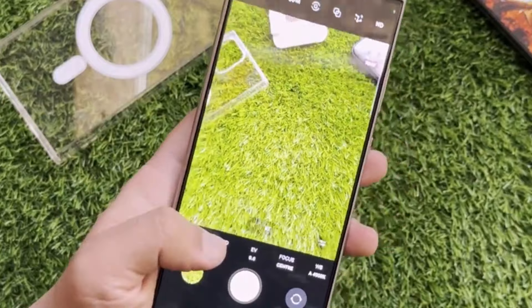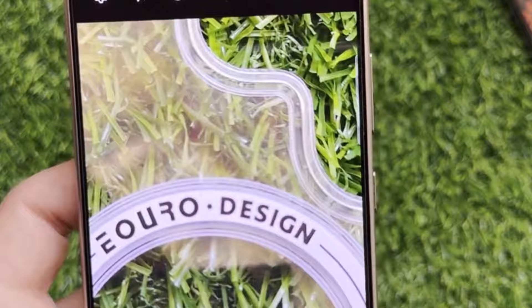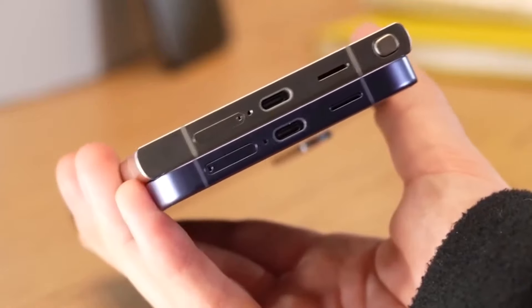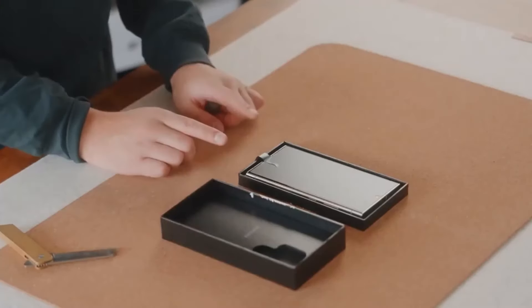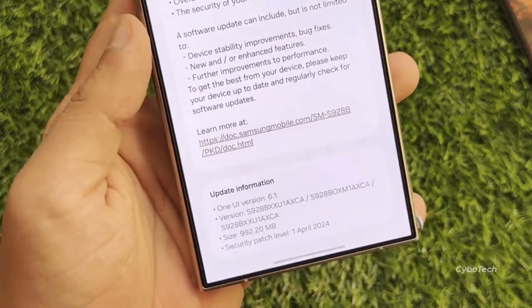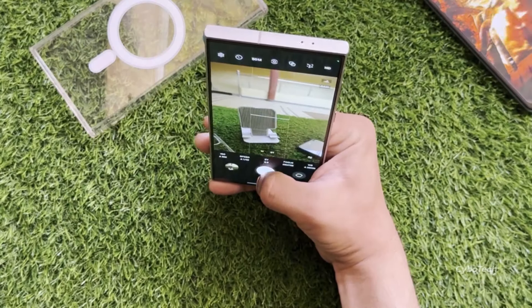Some of these issues were initially tackled with the very first software update for the Galaxy S24, but it wasn't comprehensive. Following that, Samsung released another update earlier this month specifically aimed at improving the camera. The most recent update addressed some issues concerning white balance and exposure. In particular, the Galaxy S24 Ultra had a problem with overexposing images, resulting in bright areas and light sources appearing blown out.